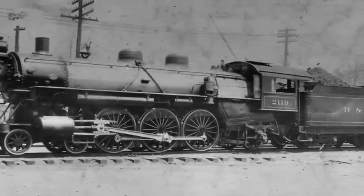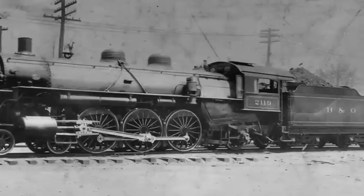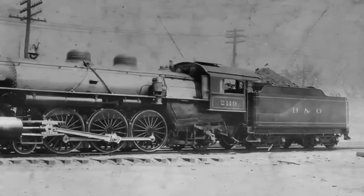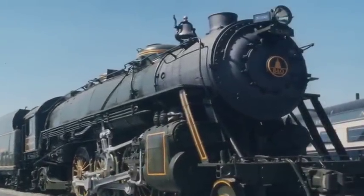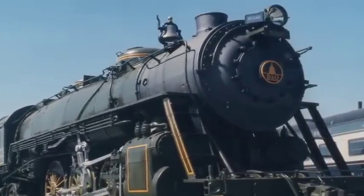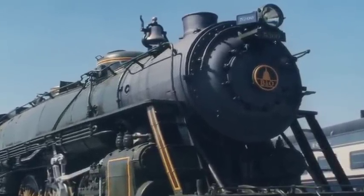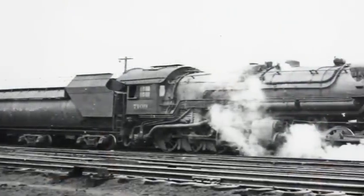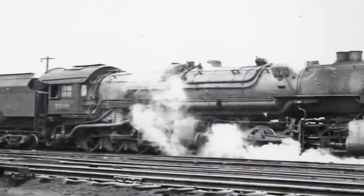Although these locomotives performed well, the introduction of all-steel passenger cars prompted the design of an even larger passenger engine, the 4-6-2 Pacific type. In 1916, the next group of steam locomotives were built with two-wheel lead trucks for better tracking, producing the 2-8-8-0.